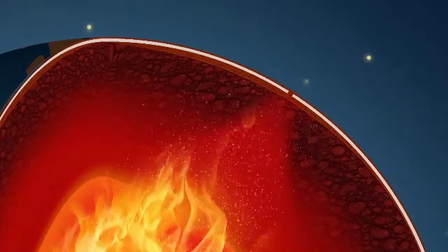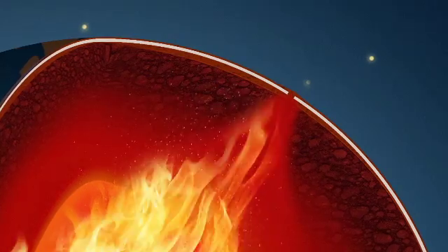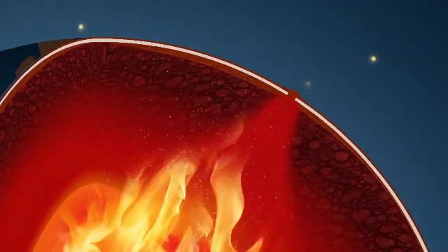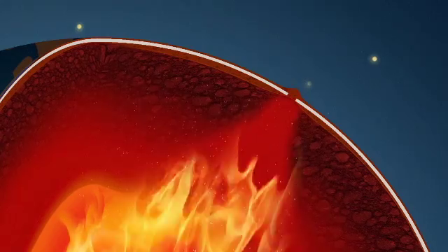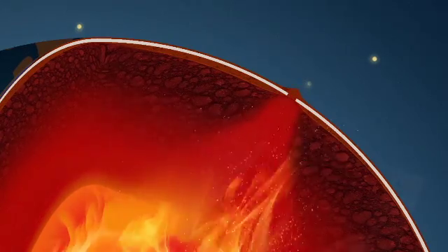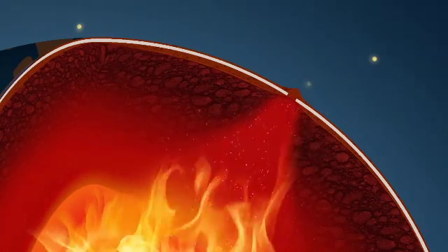This is a slow process, but it can reach the speed of the growth of our fingernails — up to 10 centimeters per year. Thus, over millions of years, continents can move thousands of kilometers. In this process, the continents crumble, fracture and bump into each other, creating huge mountain chains in this collision.